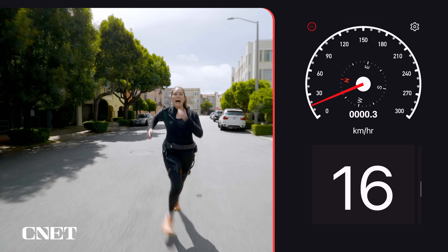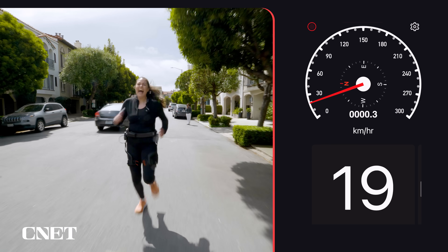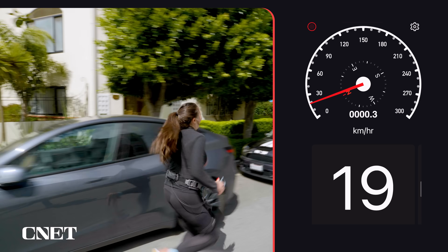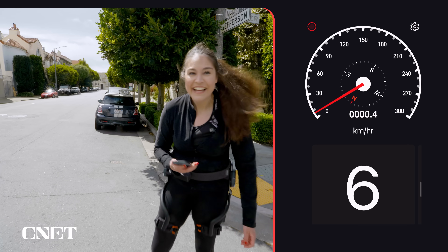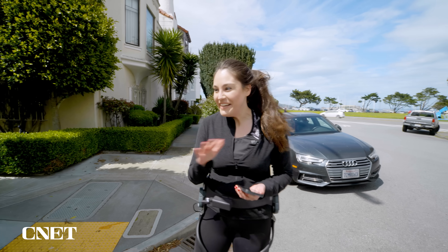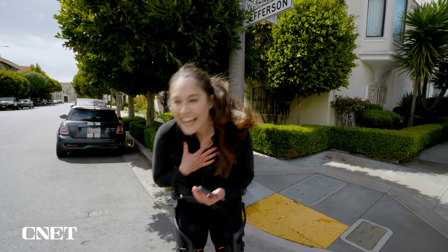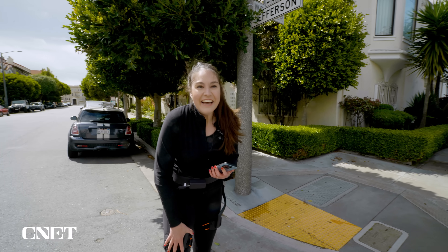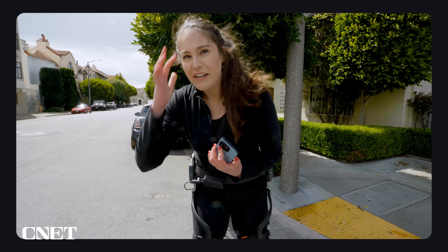18 kilometers an hour... 19 kilometers an hour — that's as fast as I got. It actually didn't feel anywhere near as hard as running that stretch normally would. I'm still out of breath, but it's really cool — I actually felt it kick on as I was getting faster, more so than when I was walking up the hill.